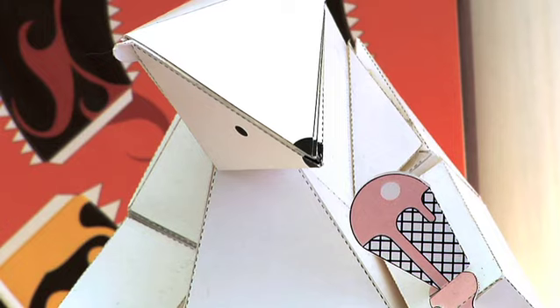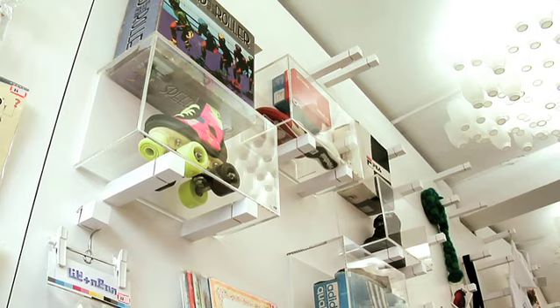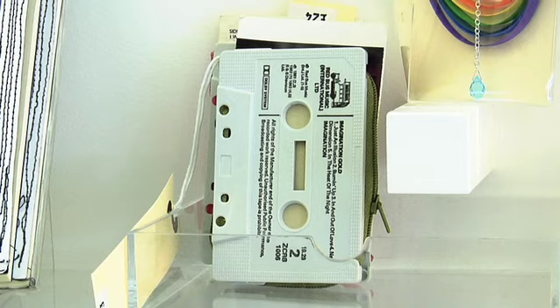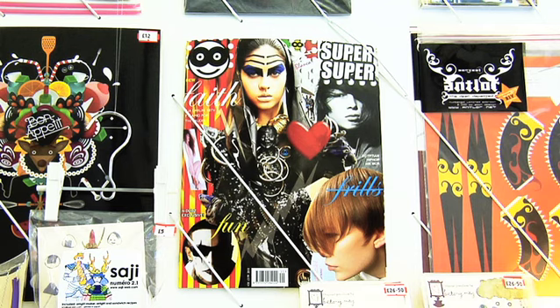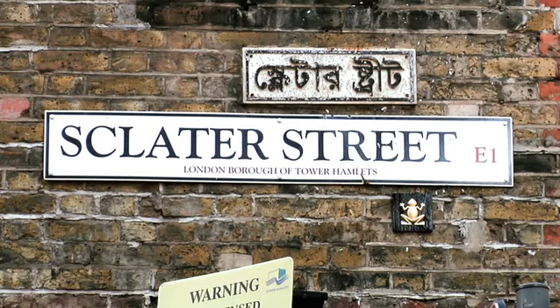We also sell deadstock vintage items which are rare and hard to find in other places. We have trainers and shoes which are very collectable items. It's a great thing in Shoreditch because there are lots of illustrators, designers, and artists who come to the shop looking for something different, whether it be a gift for someone else or something to collect for themselves. Look and Neon can be found on Sclater Street.